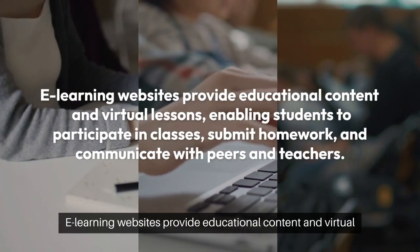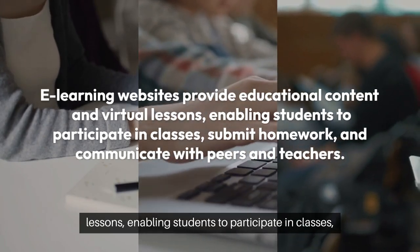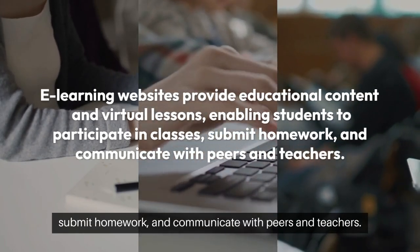E-learning websites provide educational content and virtual lessons, enabling students to participate in classes, submit homework, and communicate with peers and teachers.